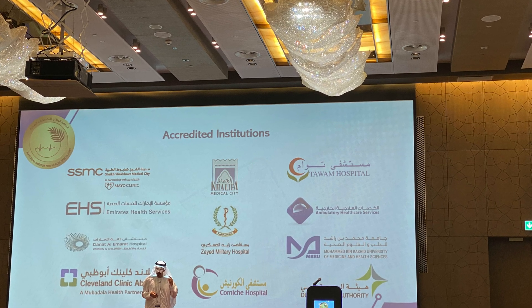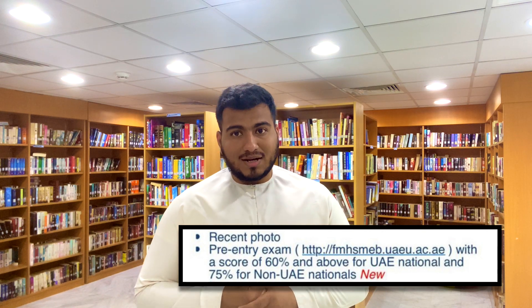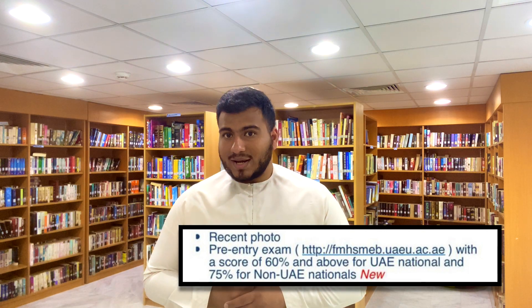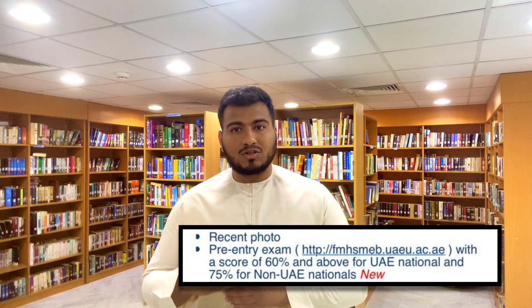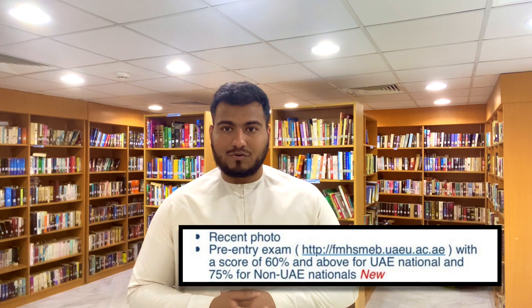Another update concerns the DOH residency applications this year — the residency program in Abu Dhabi. The eligibility criteria has been upgraded in four major areas. The first is the pre-entry requirement: the EMBRYO examination now has a required pass mark. For UAE nationals it is set at 60%, and for non-UAE nationals and IMGs it is set at 75% and above. Candidates scoring below these thresholds will unfortunately not be allowed to apply for the residency application in Abu Dhabi.